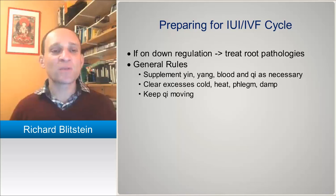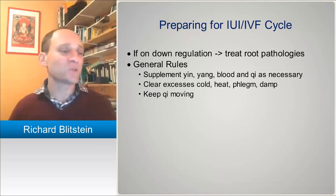The same thing is true when patients are being stimmed. We're going to be supplementing yin, yang, blood, and qi because those are things that get used up in a sense by the hormones, especially yin and blood. And as the side effects of the hormones create heat and sometimes dampness or phlegm, those are things we're going to be treating as well. During the stimulation phase you'll commonly see qi becoming static — this can also be true during down regulation, especially when using the birth control pill.